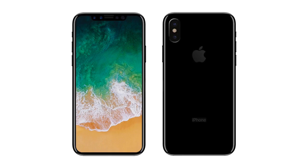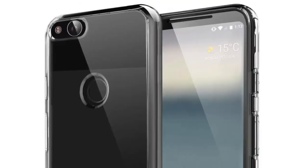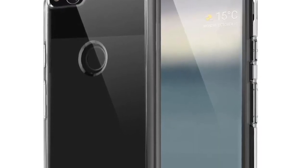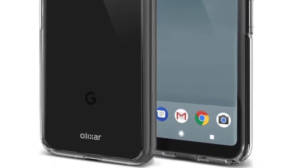Google is again following Apple here as well, releasing an ugly Pixel 2 with bigger bezels at a normal price — which in my guess would cost around $700 to $750, kind of like the iPhone 7s — and the Pixel XL 2 would be like Google's iPhone 8, aka the kidney phone, that might end up costing $1000.